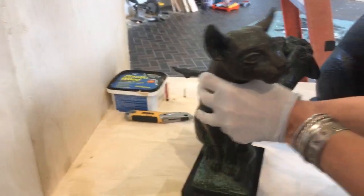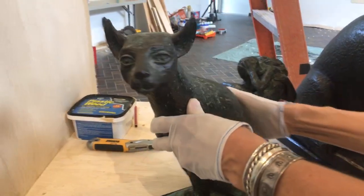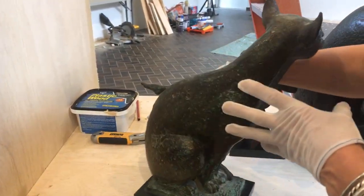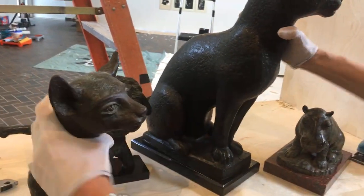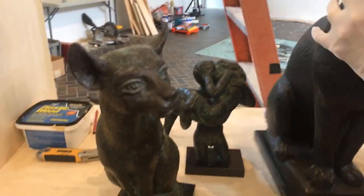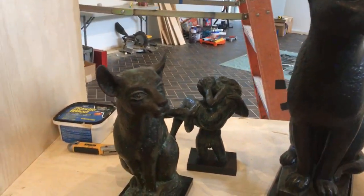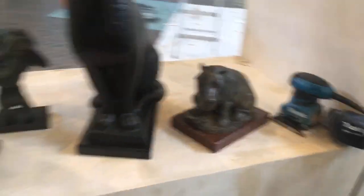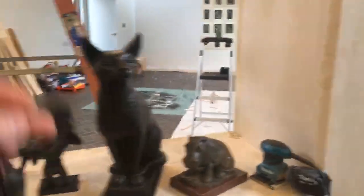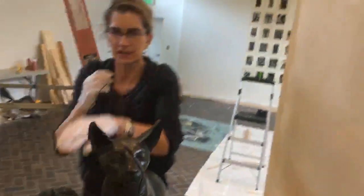We're also really pleased — not only do we have the big cat, but we have this adorable smaller version from a private collection. This one is from Austin, so you'll get to see different scales. And if you look at these cats, they're also completely different faces. We'll give you a little bit more information about this — we've got all kinds of programming coming up with this show.